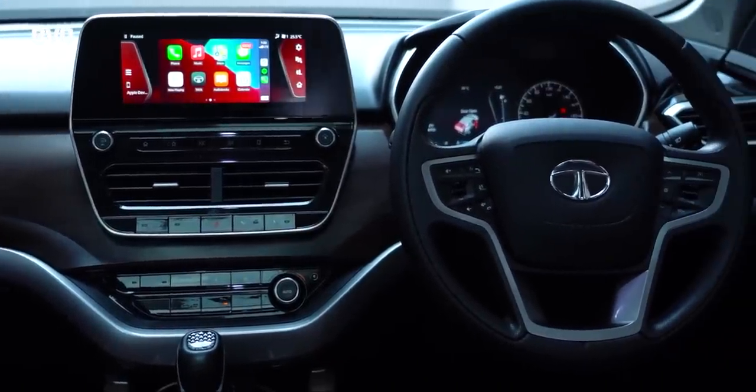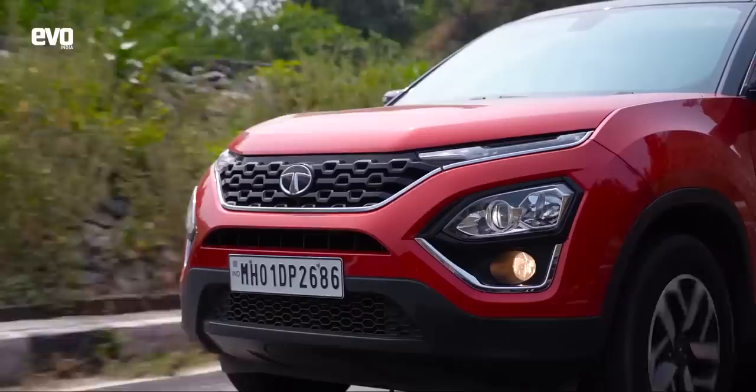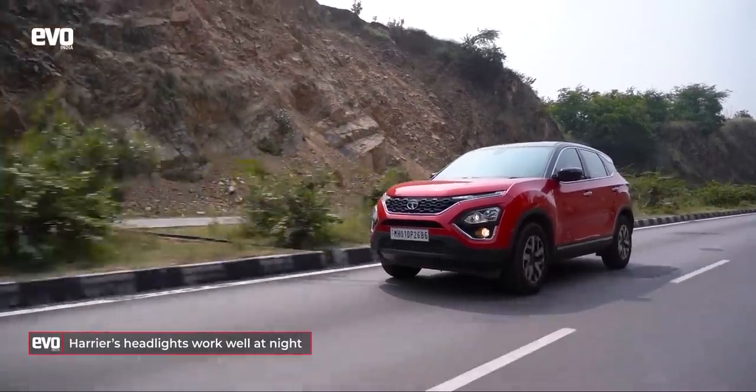Other things that make the Harrier excellent on a long drive: the speed buzzer at 80 and 120 — you can hear it but it doesn't fry your brain like the Discovery Sport's — so excellent. Second are the headlights: these are HIDs, not LED headlights, but they work really well. For Indian conditions, regular Bi-Xenons work far better than LEDs, because in India you don't have pitch darkness — there's always diffused light, and LED lights just don't work. These lights make driving at night really, really good.